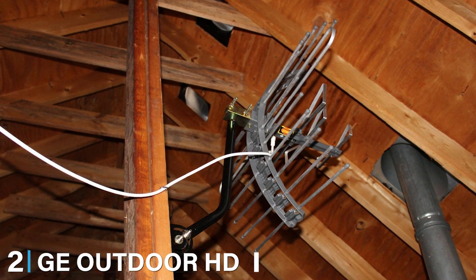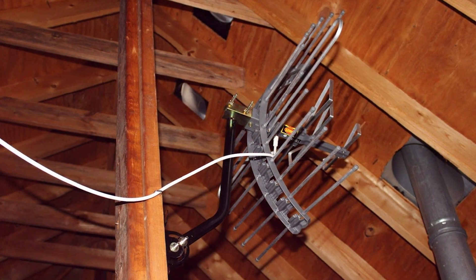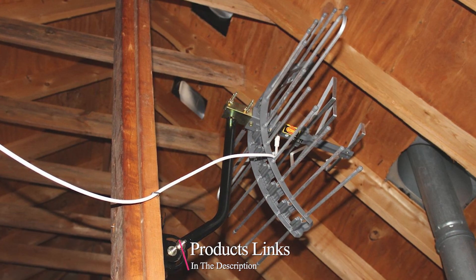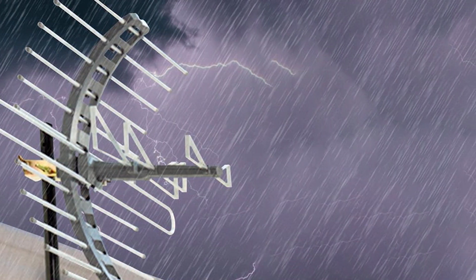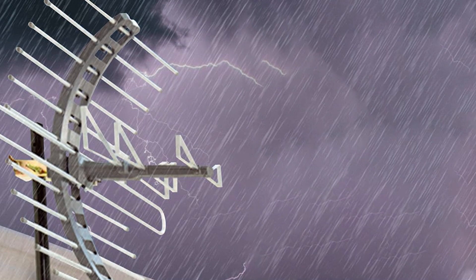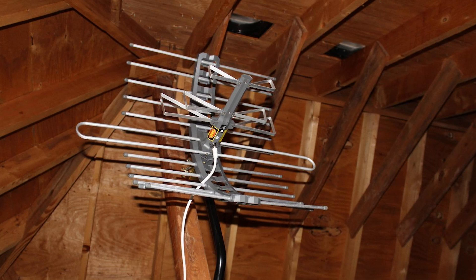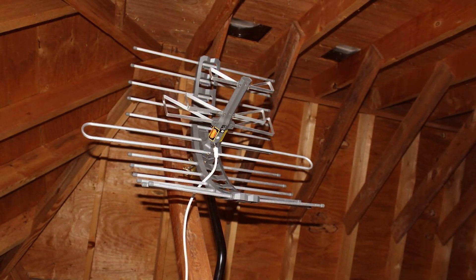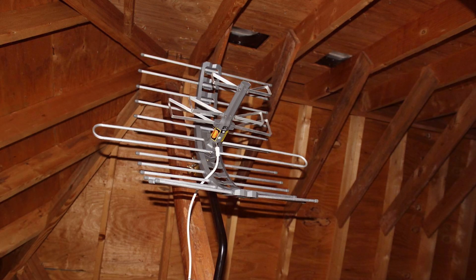Next, we have the GE Outdoor HD Digital TV Antenna Long Range 29884. This antenna is designed to provide a strong and consistent signal, even in remote areas. With a range of up to 70 miles, it's perfect for those who live far from broadcast towers. The design is sleek and unobtrusive, built to withstand harsh weather conditions, ensuring durability and long-term performance with high-quality materials.